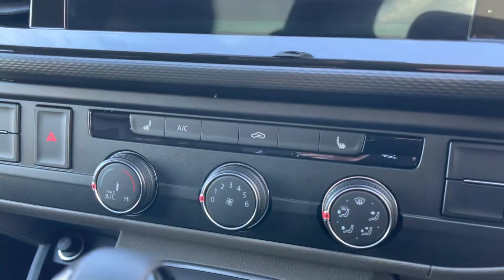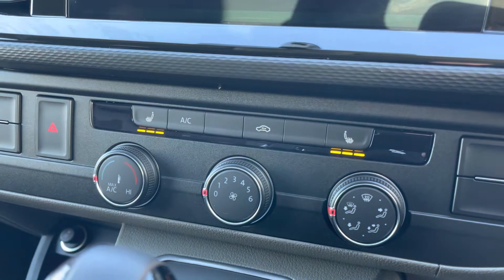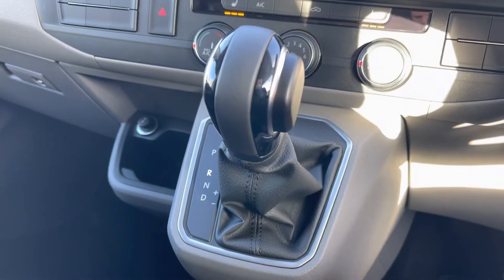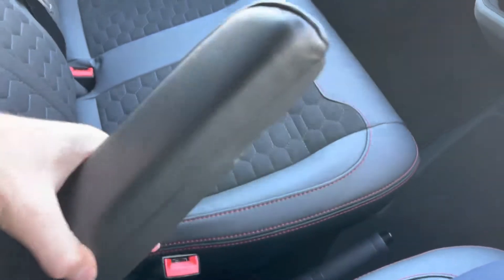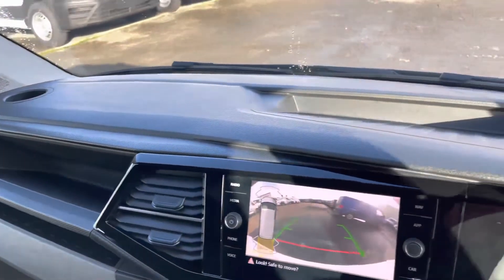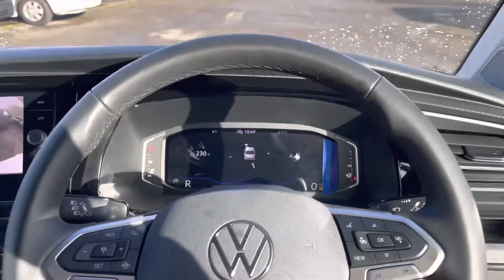Just below the centre console we have the electronically controlled air conditioning system. Also the passenger and driver's heated seats, keeping you warm on those colder days. There's the automatic gear stick, a cup holder for your passenger, and a couple of USB ports. The driver's armrest is there too. Panning back around the dash, you'll notice the cup holders again and those smaller storage compartments for smaller personal belongings.